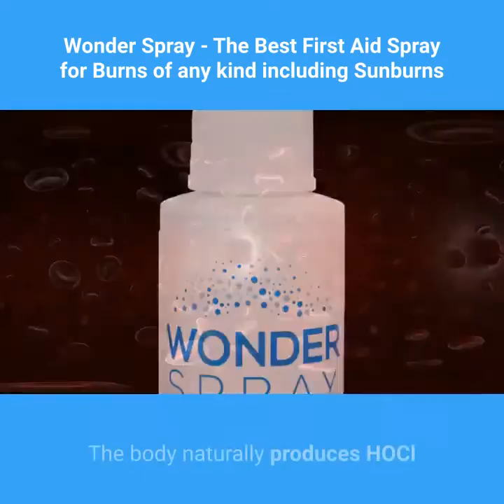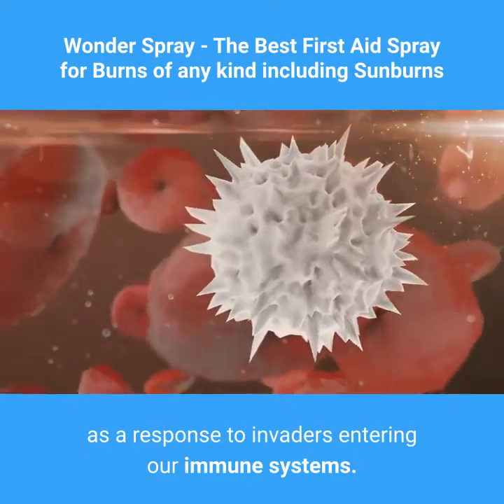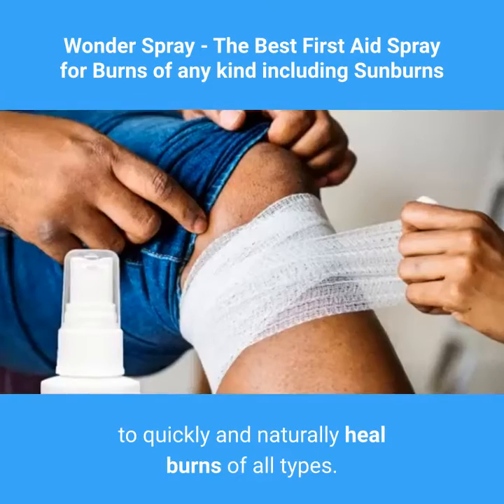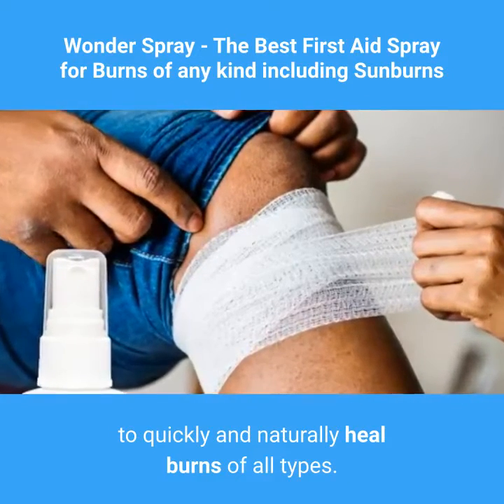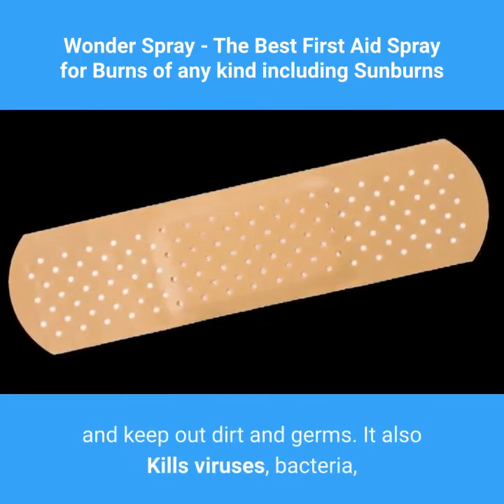The body naturally produces HOCl as a response to invaders entering our immune systems. Wonder Spray uses the same chemical compound to quickly and naturally heal burns of all types. Wonder Spray acts as a skin barrier to seal in moisture and keep out dirt and germs.